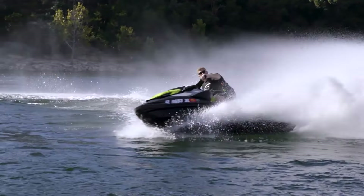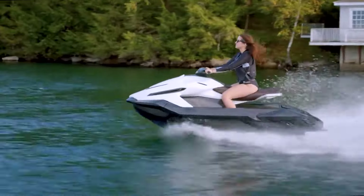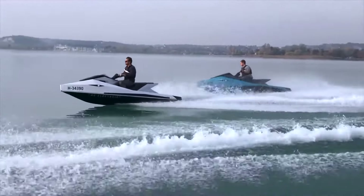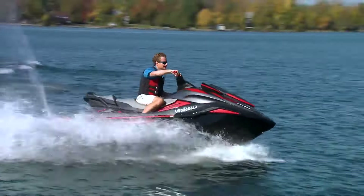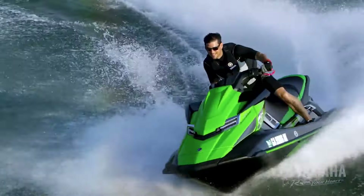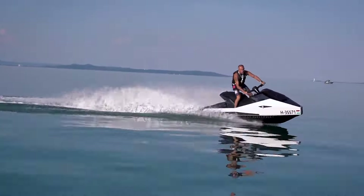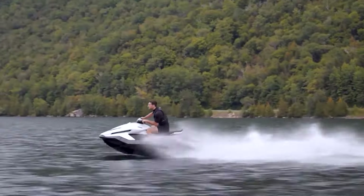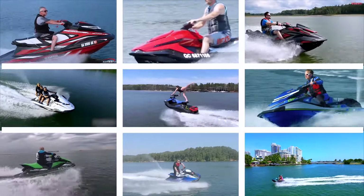For water sports enthusiasts seeking an exhilarating blend of speed and agility, the Jet Ski offers this unmatched experience. This versatile watercraft allows riders to revel in high-speed chases across the water's surface or to perform breathtaking acrobatics with grace and precision. Whether it's the sheer joy of skimming over waves or executing deft maneuvers, Jet Skiing provides a dynamic and engaging form of aquatic entertainment. It caters to both thrill-seekers and those seeking a playful escape on the water. Join us as we explore the best and fastest jet skis in the world.